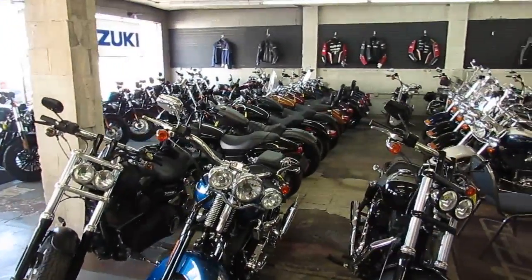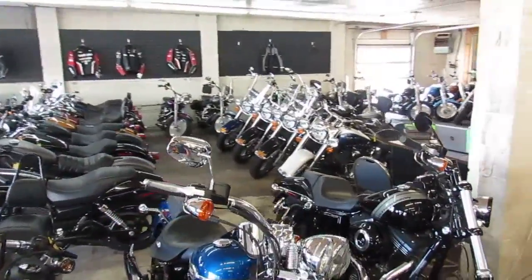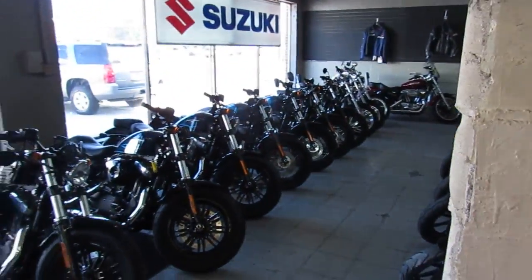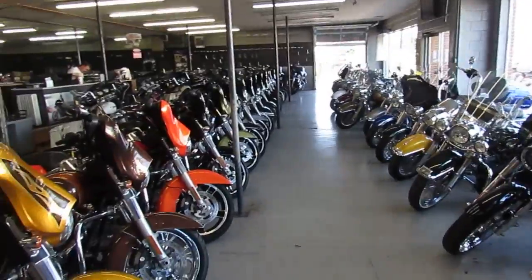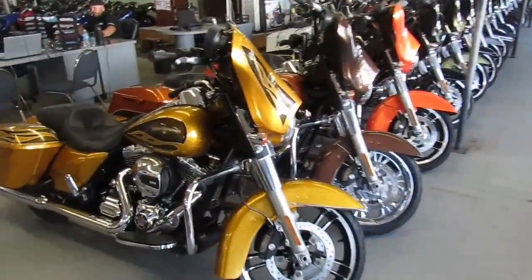We got three semi-loads of trucks coming in. Just want to give you an idea of what we have in our showroom right now. I'm going to guess we got over 450, probably close to 500 bikes in our showroom. Here's a few of the Harleys — Road Kings, Street Glides, Road Glides down at the end, Sportsters, Fat Boys. We got it all.